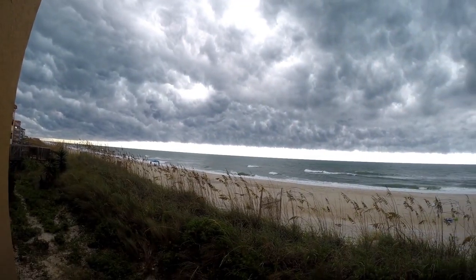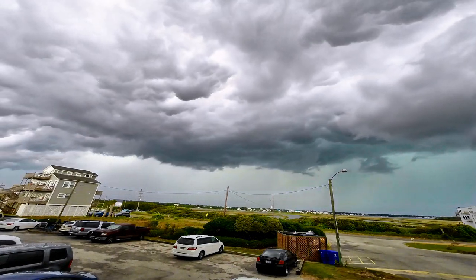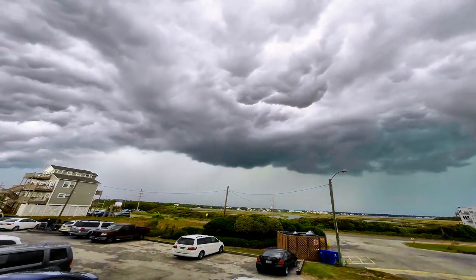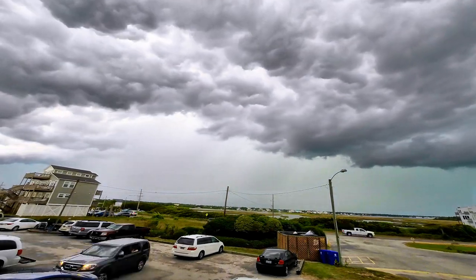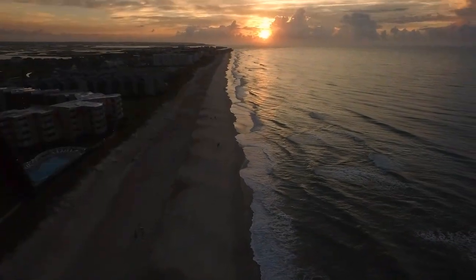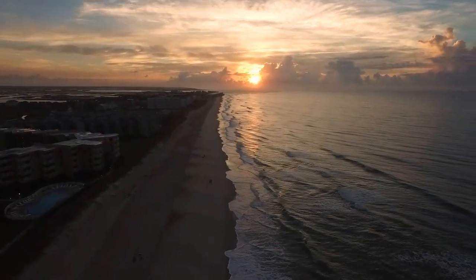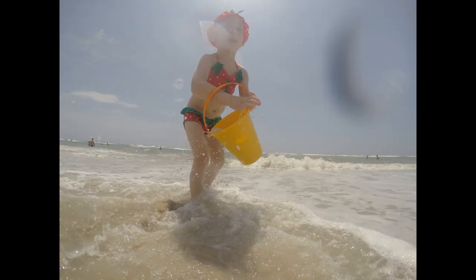Each evening we would have a wonderful cooling storm that would roll in on the island. It was almost every single evening — it kind of gave us a break away from the really hot and humid conditions during the week. It was also beautiful. But then again, each morning we were greeted with another beautiful sunrise and another warm and sunny day full of fun and family.